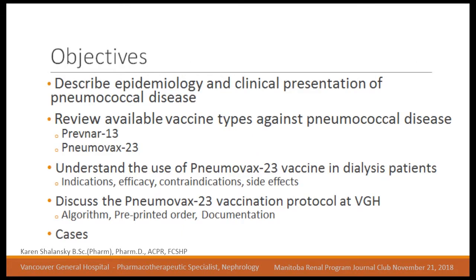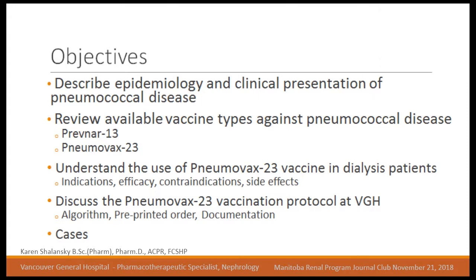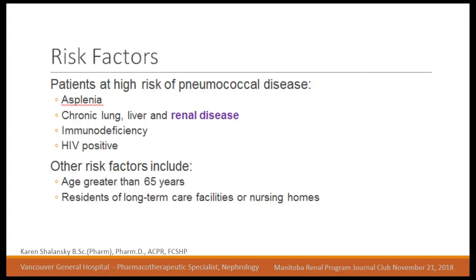Pneumococcal disease is caused by Streptococcus pneumoniae bacteria and encompasses a spectrum of diseases, typically pneumonia or bacteremia, but can involve other organs. Strep pneumonia is the most common cause of pneumonia, and transmission is person-to-person by direct contact with respiratory secretions — it's quite contagious, and nasal carriage is common. Patients at risk include those with asplenia, chronic lung disease, liver disease, renal disease, immunodeficiency, or HIV positive status. Additional risk factors are age greater than 65 or residence in long-term care homes, where pneumovax vaccination is essentially mandated for new residents.